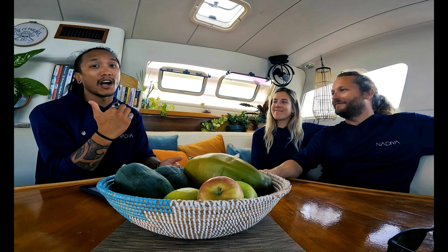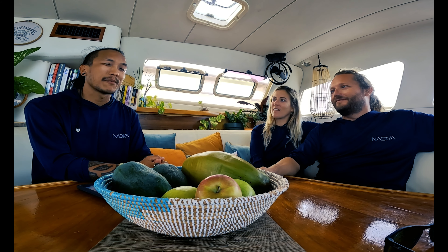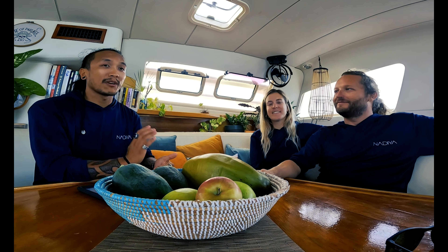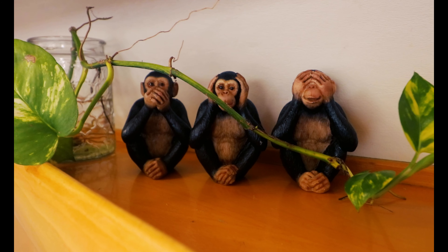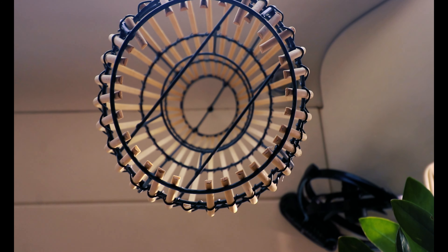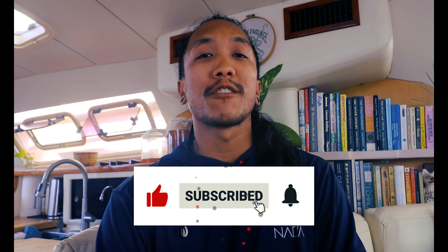Thank you guys so much for having me aboard — it's been really awesome these last two and a half weeks and I'm really excited for you guys and everything that's about to come. Good luck, and for all you guys watching, thank you very much. Make sure to book a charter with these guys — very good friends, you will not regret it. I've got to head to Nassau now, but I'll be back. You'll be seeing a lot more of both myself aboard and a lot more of Nadia. Make sure to check the website in the description below to book your one-of-a-kind sailing charter experience, and as always, like, comment, and subscribe.